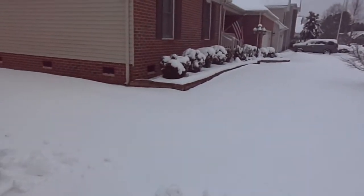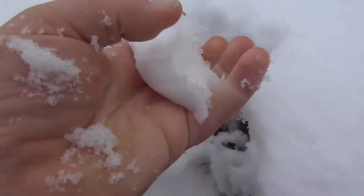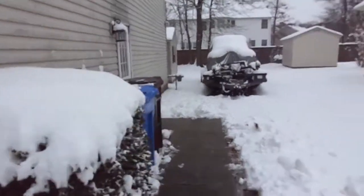I'll bring you guys around to the side. This is a very wet snow. As you can see, this is the perfect kind for making snowballs, and of course it will stick because it's so wet.